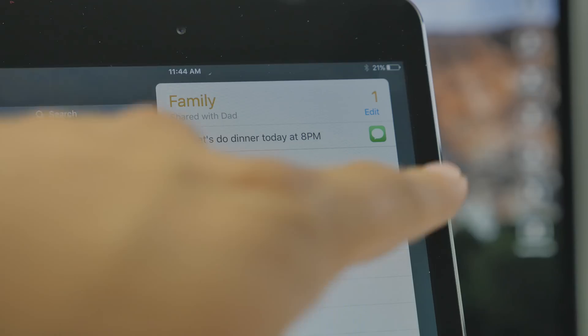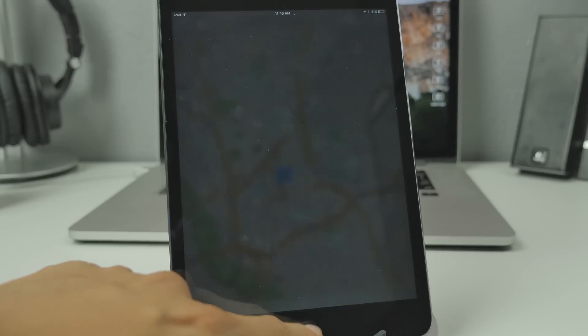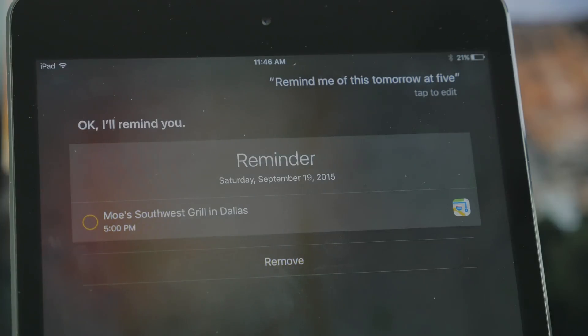You can also do things in your Maps application. If you pull up a certain location — say, a restaurant — you'll be able to say 'hey Siri, remind me of this tomorrow at five o'clock' and it will set a reminder for that certain spot in your Maps application. So Siri has got major improvements and that's just a few things you're capable of doing.